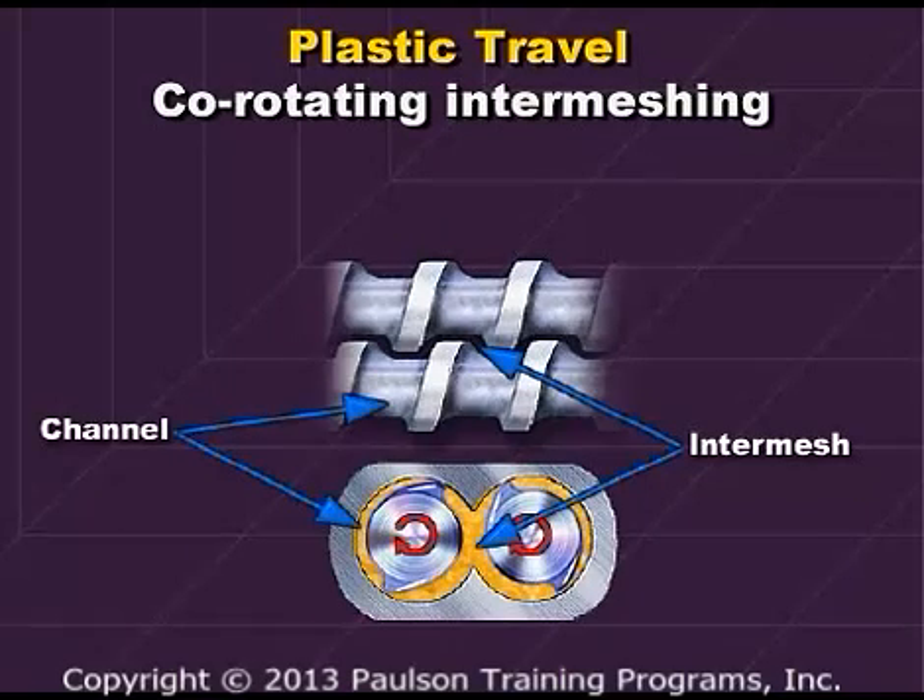Although the intermesh of this co-rotating twin appears tight, a cross-section view of the screws reveals the large opening in the channel and intermesh region.